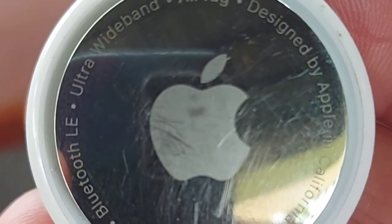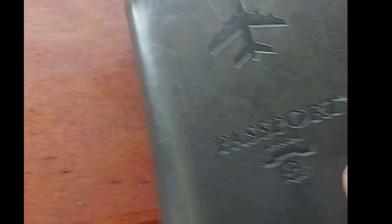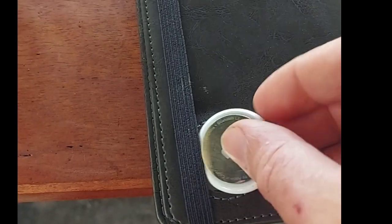You can use the app that comes with it called Find My, and you can use the sound that goes off with it. Or you can ask Siri for help — just say, "Hey Siri, where's my bag?" and the precision tracking will help lead you to your tag.